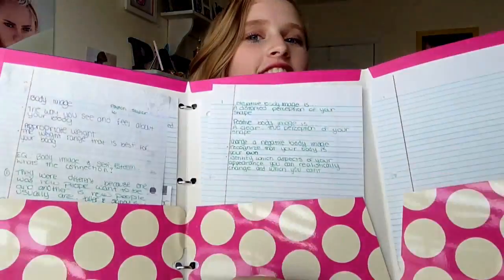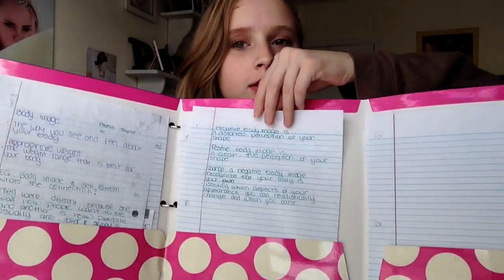I also have this polka dot folder that was supposed to match my other binder. It's really cool because it's like three folders in one, so I use it as my health folder with a lot of storage. And here's a cool trick: if you have a composition book and need to carry it in your binder, you take one of those clear pocket things and put the composition book in it — it stays in your binder and is really useful.